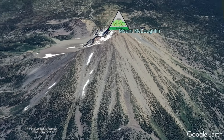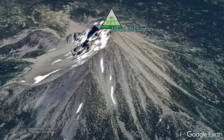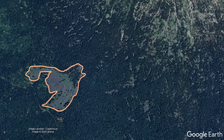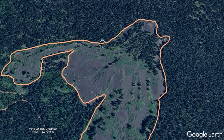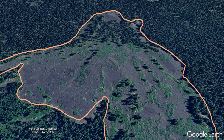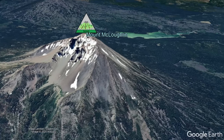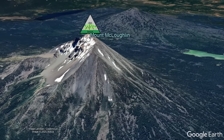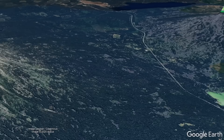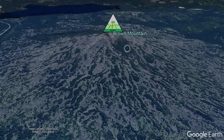Although this stratovolcano has not erupted in 25,000 years, it is by no means extinct. Evidence of young eruptions can be found on its southwest flank where partially vegetated grey andesite lava flows stand at 150 feet above the surrounding forest. Mt. McLaughlin is merely a dormant volcano which could theoretically very well erupt again in the future, just like the young Brown Mountain Shield volcano to the south.